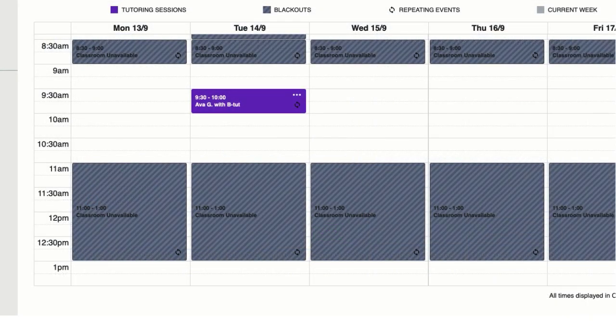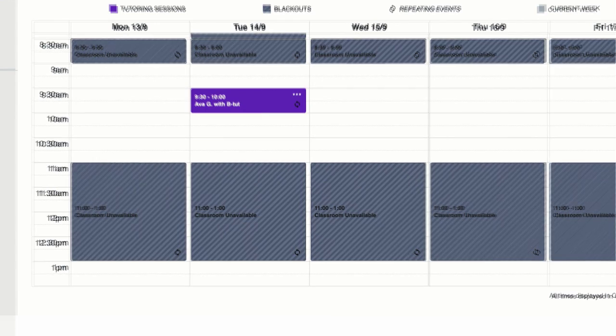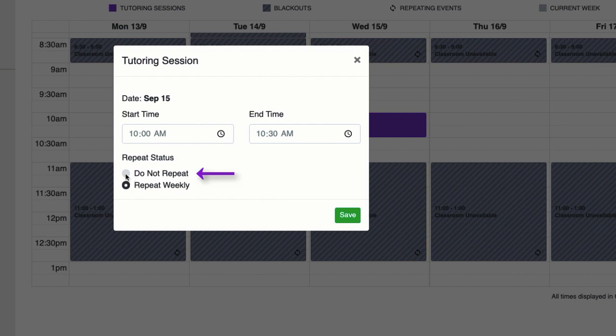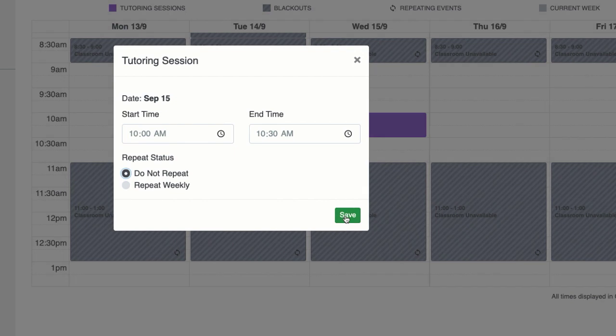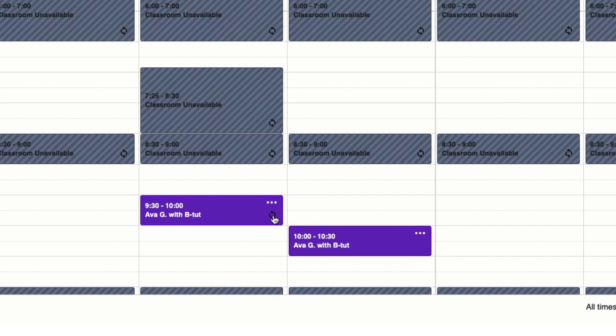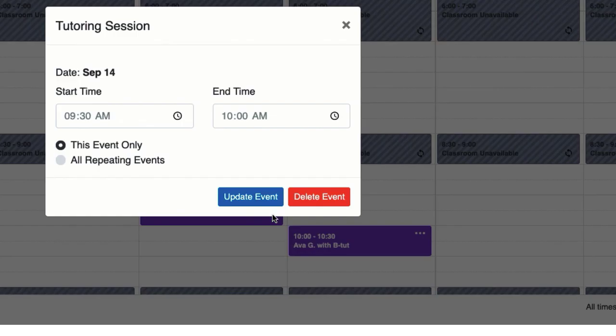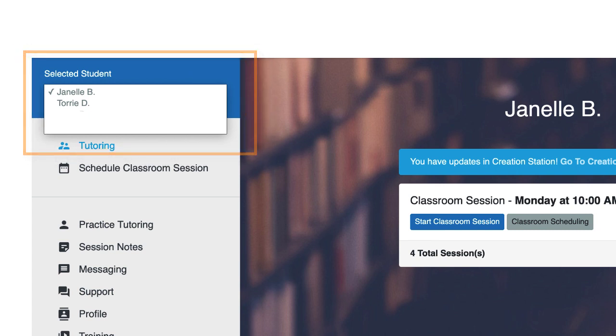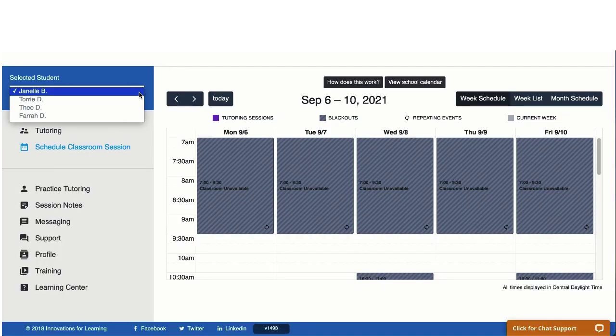If you find you are not able to make a weekly tutoring session due to a conflict, you can schedule a one-time session. A one-time session does not repeat each week. To create a one-time session, click in the cell for the time you wish to select. From the scheduling window under repeat status, select do not repeat. To delete a repeating event for a specific week, select this event only to keep future entries from being deleted. If you are tutoring more than one student in the classroom, you will need to schedule a new session for each student. Click on the selected student drop-down, select the correct student, and then add your entry to the schedule.